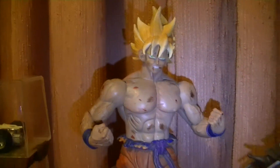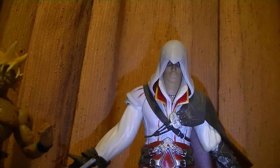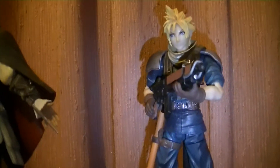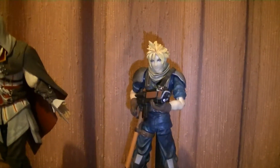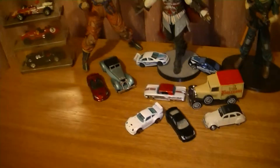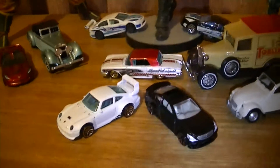Super Saiyan Goku, after the battle with Frieza. In the middle we have the main character from Assassin's Creed II, Ezio. And followed by probably one of the most recognizable characters in gameplay or even anime, Cloud from Final Fantasy VII. Along with them, we do have a few diecasts which I managed to pick up over the last couple of weeks. So let's get back into it.